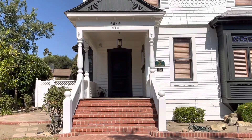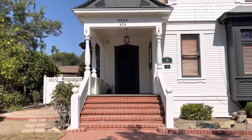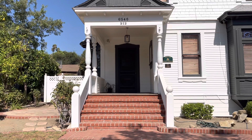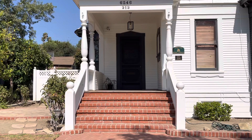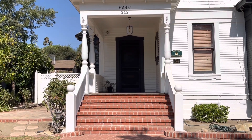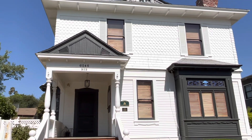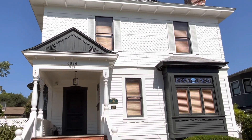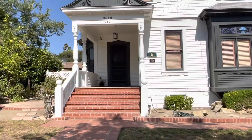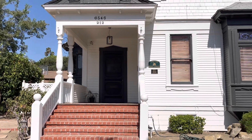Right over there on those steps you can see a skeleton pop up, and some trick-or-treaters walking away from the door and down those steps with their bags of treats. It's a very quick scene but it happened right here. This house is at 6546 Friends Ave. If you do visit, just be very respectful because it is private property and people live here — don't go up to the doorsteps.